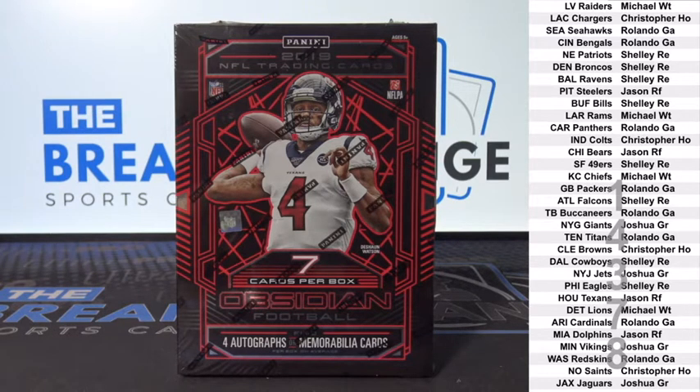Two more qualifying spots for a chance at the giveaways this weekend. Up top, Michael W.T., who is brand new with us today, and on the bottom, Joshua G.R.